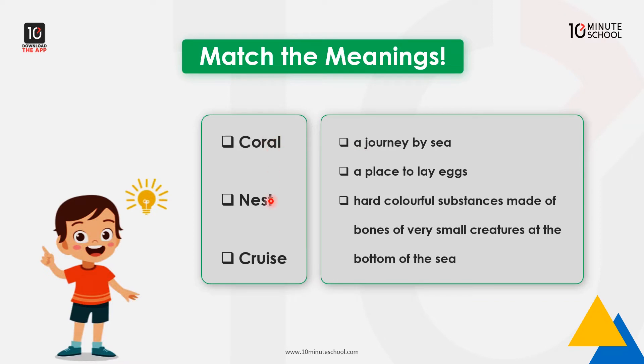Let's look at three vocabulary words: coral, nest, and cruise. Coral means colorful substances made of bones of very small creatures at the bottom of the sea. Nest means a place to lay eggs. Cruise means a journey by sea.